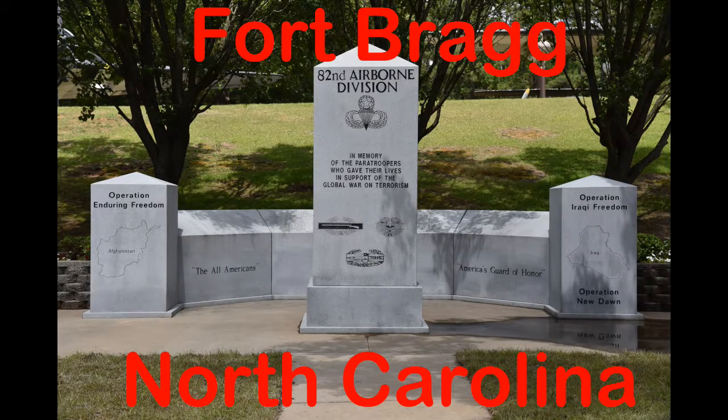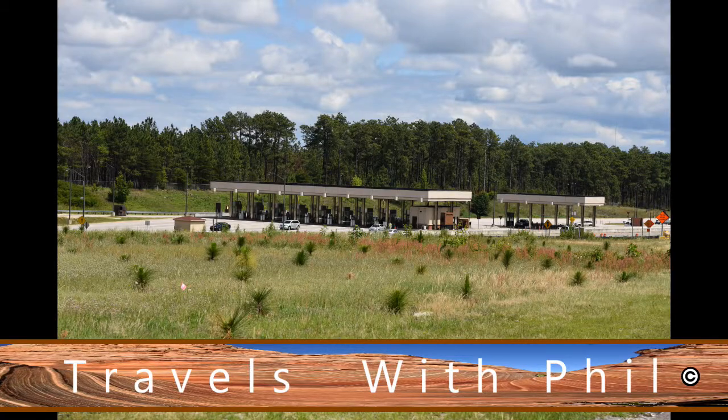Hi, I'm Phil Constantine. This is Travels with Phil at Fort Bragg in North Carolina, home of the 82nd Airborne.